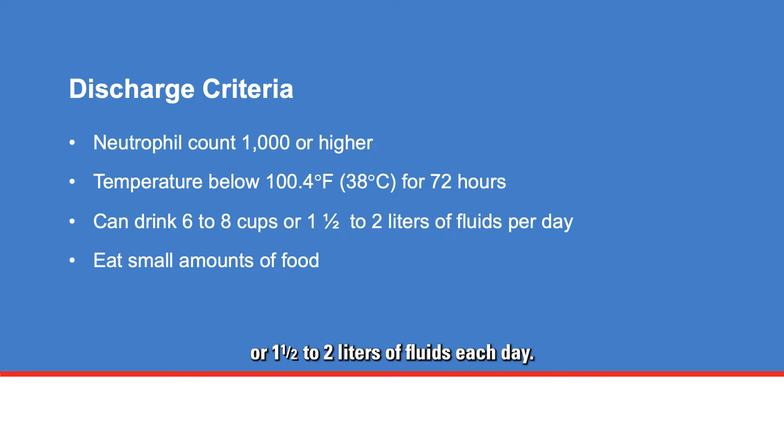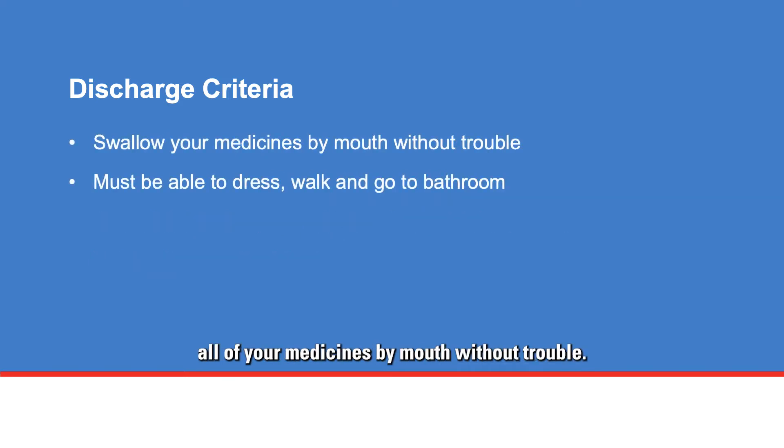You must drink at least six to eight cups, or one and a half to two liters of fluids each day, eat small amounts of food, and swallow all of your medicines by mouth without trouble. You must be able to do simple tasks such as dressing, walking, and going to the bathroom, even though you may still feel very weak.